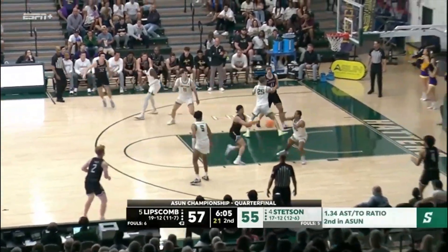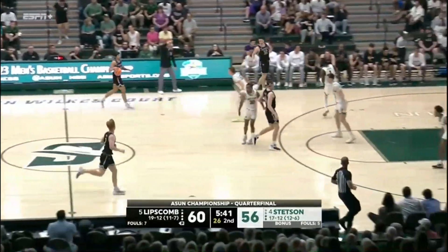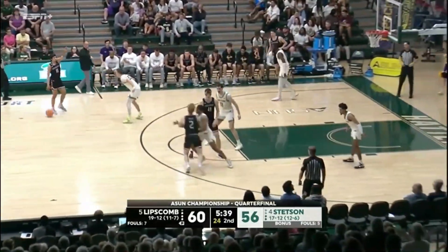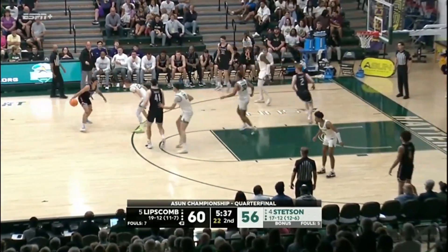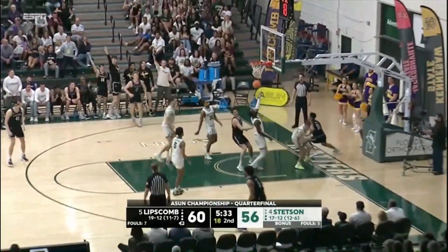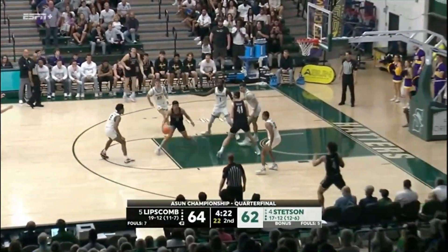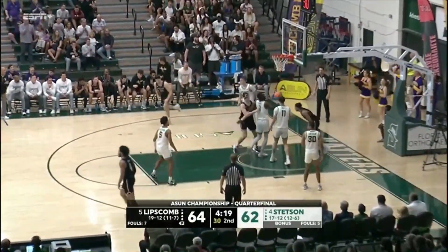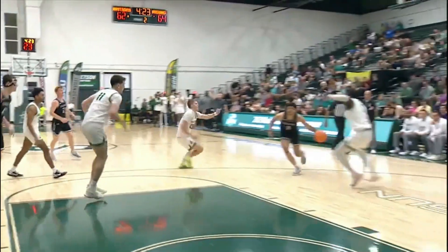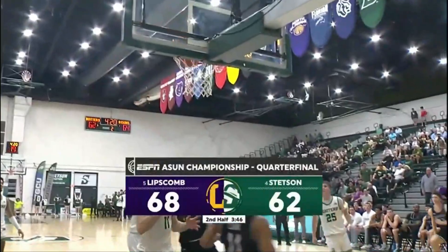Here goes Clark again — kicks to an open void in the corner. Lipscomb, Stetson tonight — they were 10 out of 10. Clark has been a game changer in this series. He scores again. Heat him up, let him score. Two-point game. Here goes Clark — he scores another one as we head to the final 3:46 of the game, final 3:46 of the season.